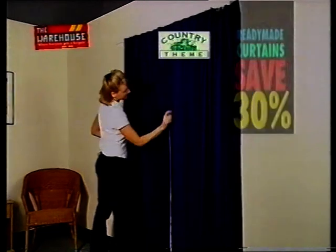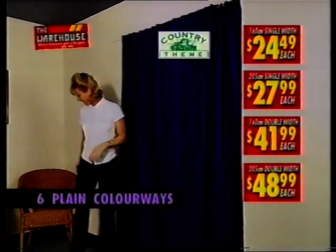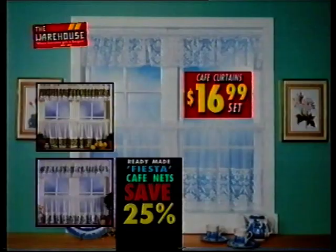30% off easy-to-hang country-themed 100% cotton curtains from $24.49. 30% off ready-made panelettes from an amazing $9.49 each. Plus 25% off all Fiesta cafe nets, $16.99 each.